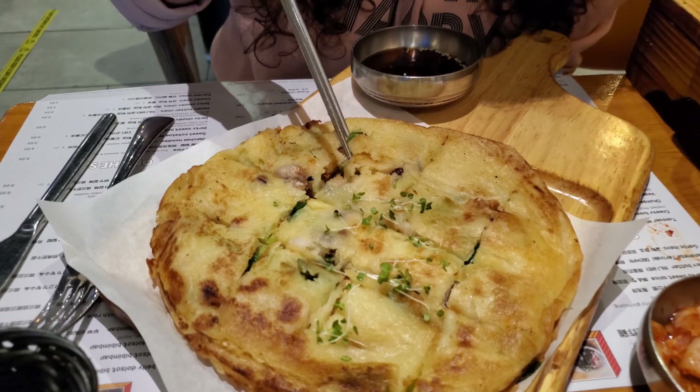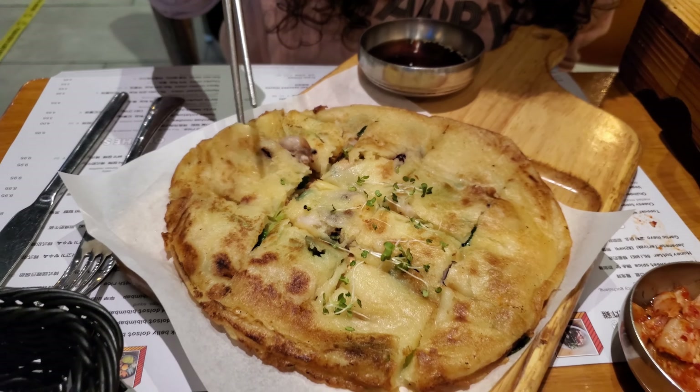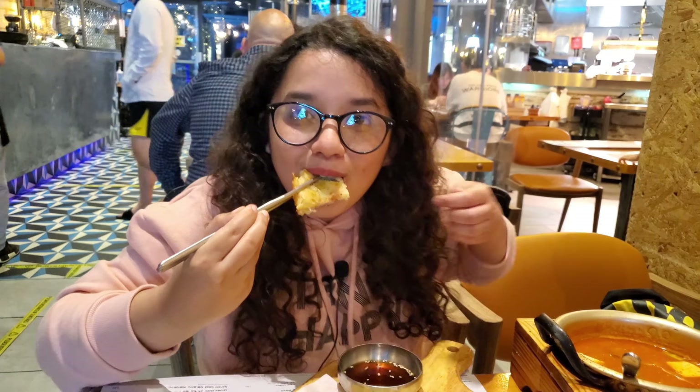This is our seafood pajeon which is basically a Korean seafood pancake. Look at all the seafood here — I can see some prawns, this looks like octopus, I think this is squid, and there are some fresh herbs like chili and coriander. It has such a nice seafood smell. The dipping sauce looks like soy sauce with sesame seeds. I'm going to try it on its own and then with the dipping sauce.